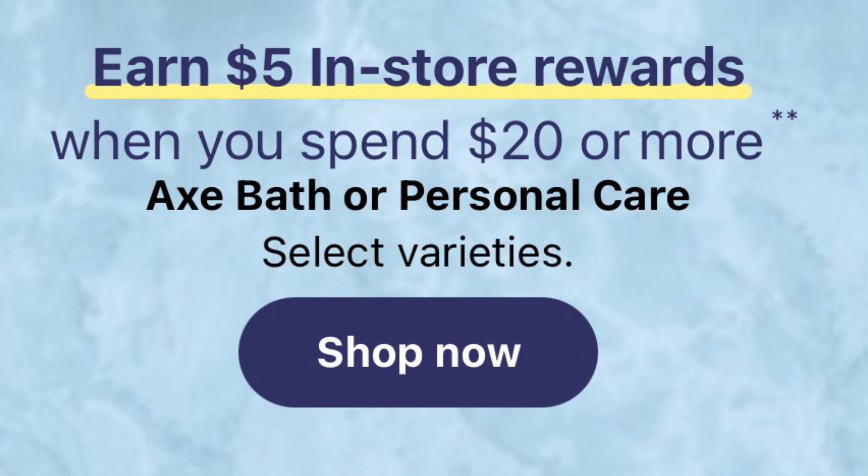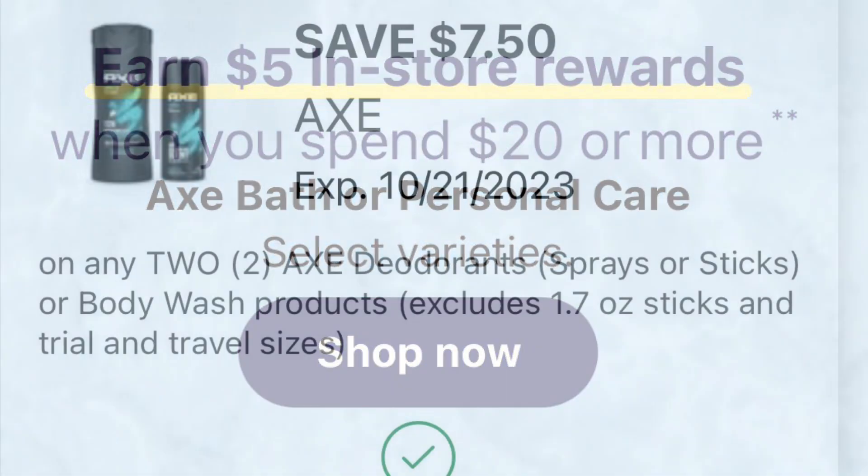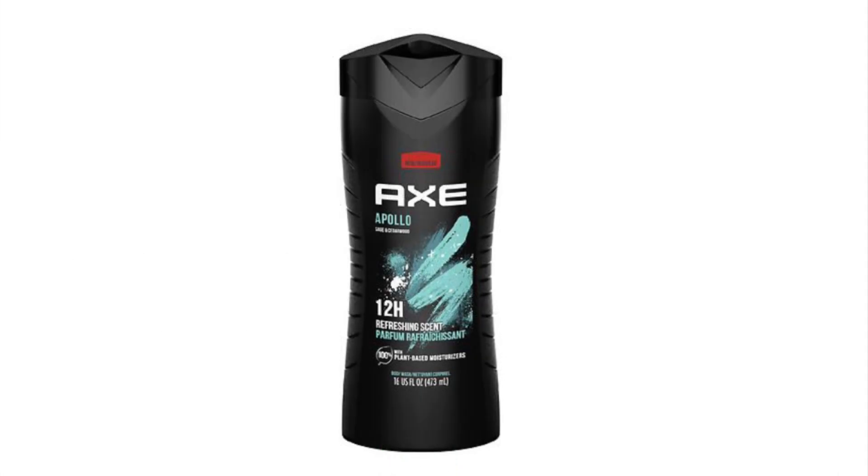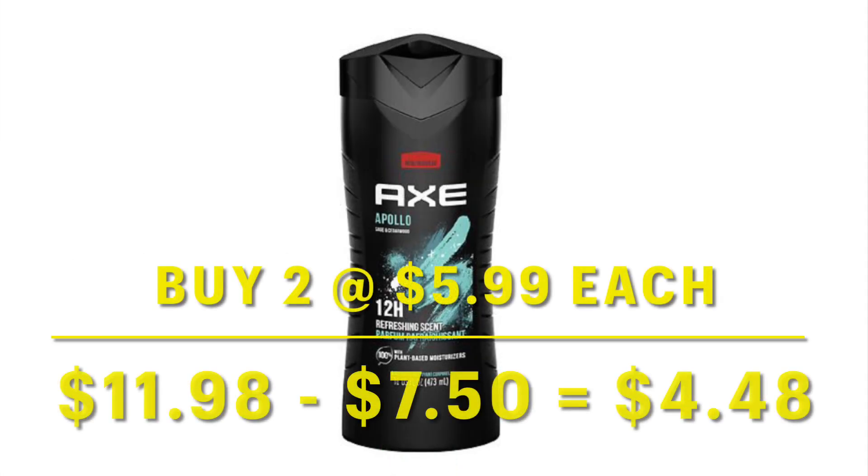We've also got a deal in-store where when you spend $20 or more on Axe or personal care, you're going to get $5 in-store rewards. We do have a couple of high-value Axe coupons that you can earn on a pickup order if you just want to use the manufacturer coupon to meet your spend deal, or you can choose to do these deals in-store. Throwing two of these Axe body washes in the cart at $5.99 each, you're going to pay about $4.48 after coupon.